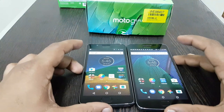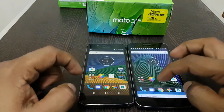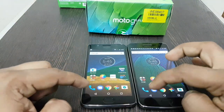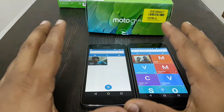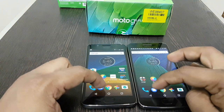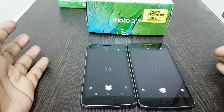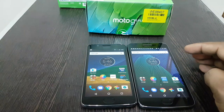Now let us check the speed test. I am opening the camera application on both phones at the same time. Both are performing similarly. Now opening the phone application — again both are performing the same way. Opening the messages application — here the G5 Plus is the winner. Launching the camera application — here also the G5 Plus is the winner.